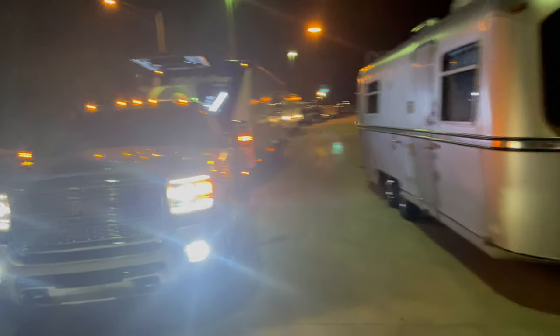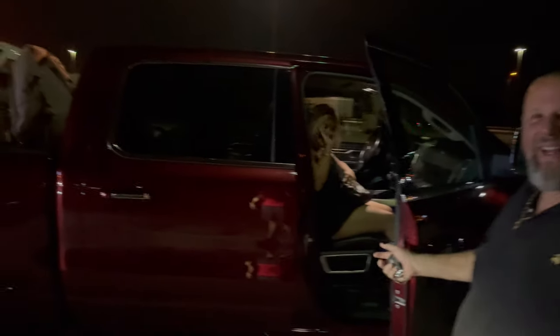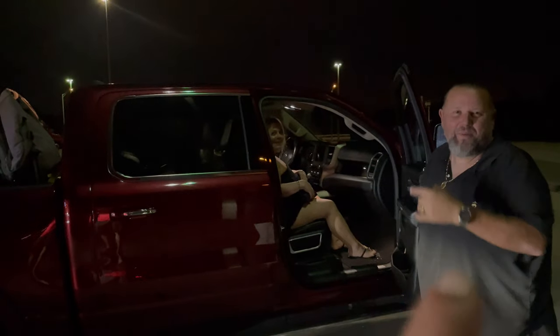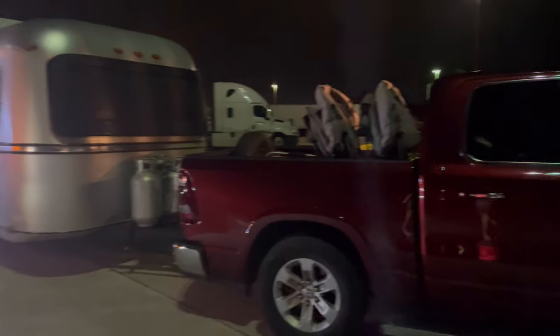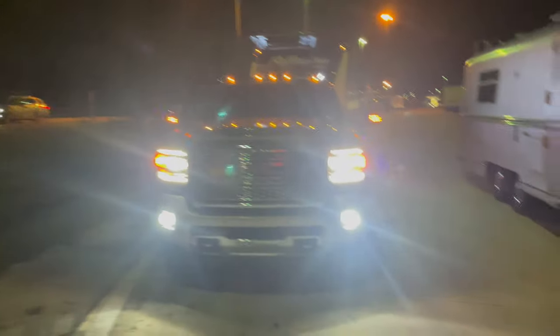We got here to our rest area and look who pulled up — Fernando! What's up guys? Fernando and his wife Maddie with their antique Avion — let's get it right, it's not an Airstream, it's an Avion. And we're going to our next stop.